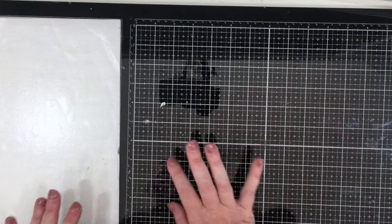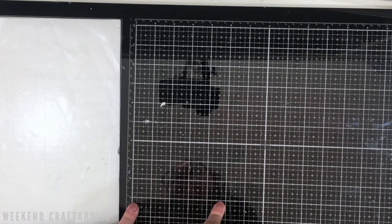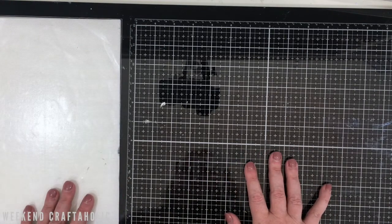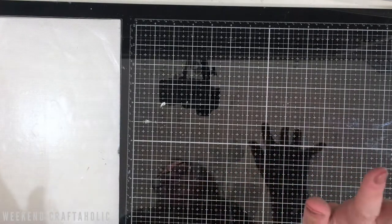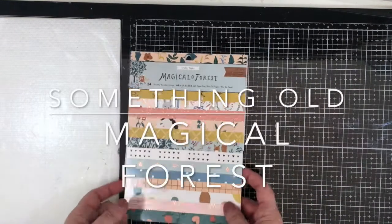Hi, it's Karen the Weekend Craftaholic. Thanks for joining me for my November Craft Favourites. This is where I share something old and something new that I've actually loved working with in my craft room for the month. Now there wasn't one for October because I wasn't here at all — did not spend a jot of time in my craft room. Lucky for me I had some videos pre-scheduled three weeks in advance. So we've missed a month, but let's jump into the November one. I do have some stuff — I have spent some time in November, and we'll start with something old: I'm going to talk about the Magical Forest collection.